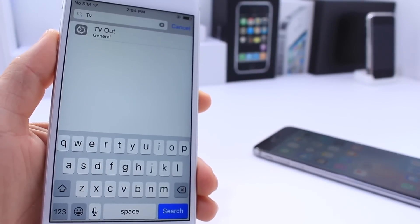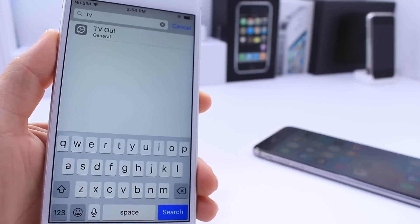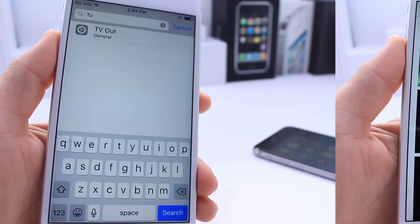In settings, if you search for it — it's not yet available in the main menu — you now have a new TV output option. This was shared with me on Twitter, and I'll link the user down below. You now get a TV output option in settings if you search for it.